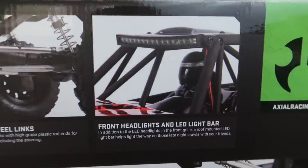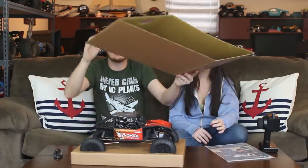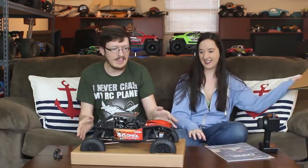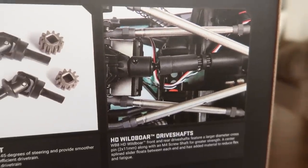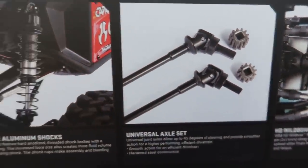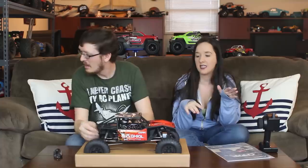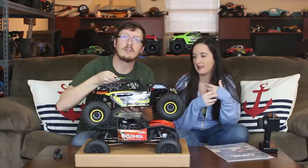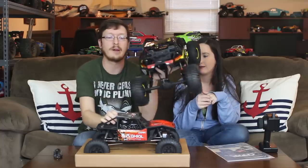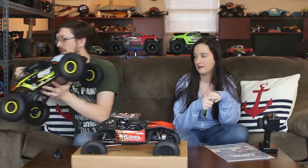Where's the giant bag of parts that usually comes with Axial vehicles? It could be under the box — we still have more to get into. This does feel like a different unboxing experience. We're getting into some really big scale trucks and for some reason this one feels just a little small — the eighth scales and fifth scales have ruined us. These are 1/10 scale and they feel small, but we love 1/10 scale. It's fun.